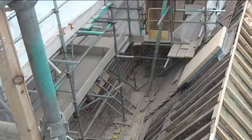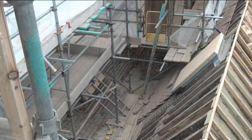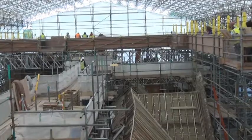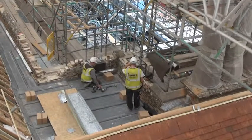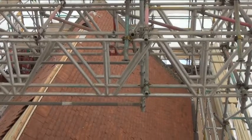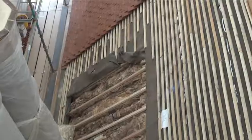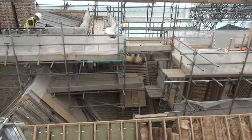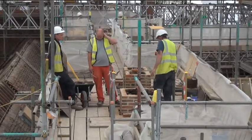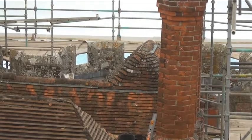Tiles waiting to be fitted on. The chimney stacks were leaning, so they removed the bricks one by one and rebuilt the chimney with stainless steel rods in between the bricks, just like a kebab.